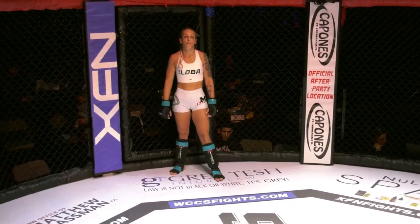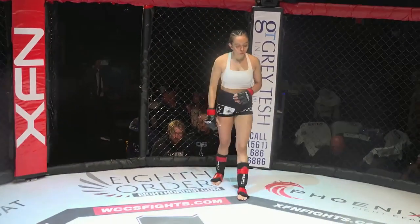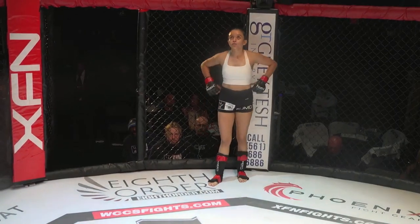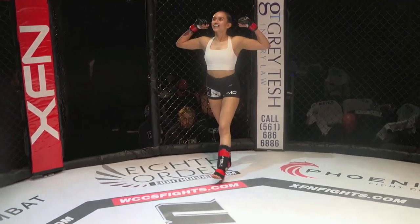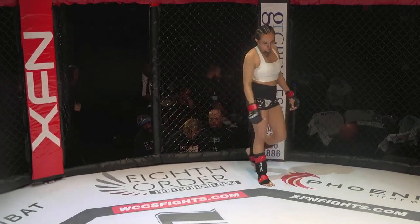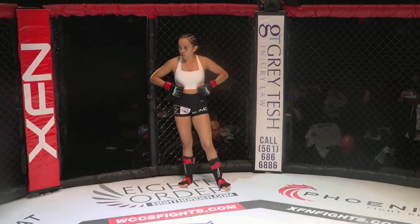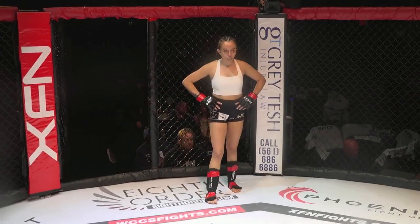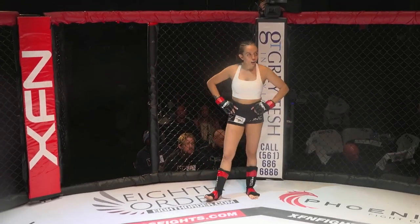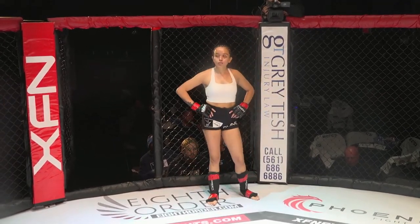And her opponent, fighting out of the red corner, this striker stands at 5 feet 4 inches tall. She weighed in at 119 pounds. She enters this fight with an amateur record of zero wins and one loss, and fighting out of Jupiter Boxing and Jiu Jitsu in Jupiter, Florida — she is Evelyn 'No Limit E' Romo!